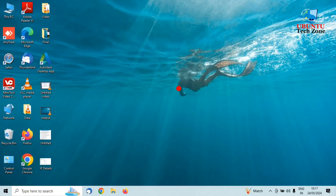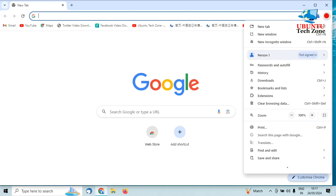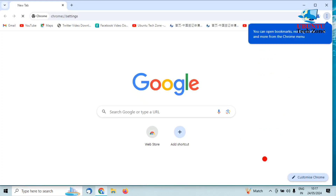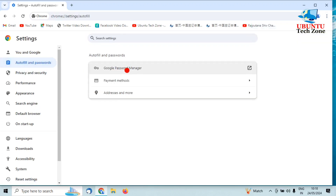Hello friends, today I will show you how to find your saved password in Chrome. Open Chrome, click the menu icon, go to Settings, then click Autofill and Passwords, and open Google Password Manager.